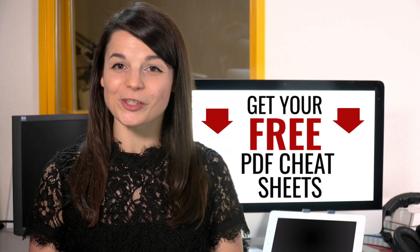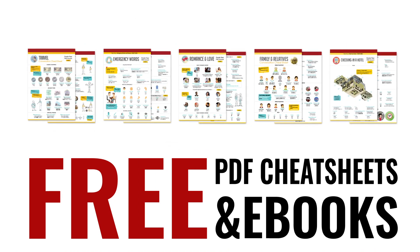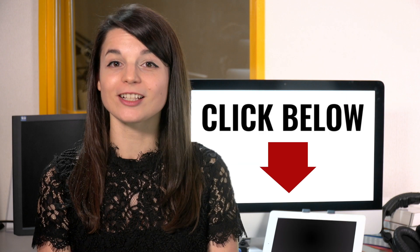Great work! Here's a reward — speed up your language learning with our PDF lessons. Get all of our best PDF cheat sheets and ebooks for free. Just click the link in the description.